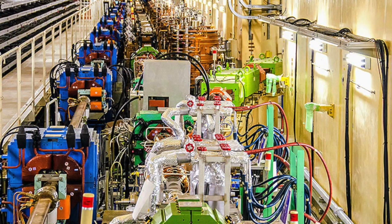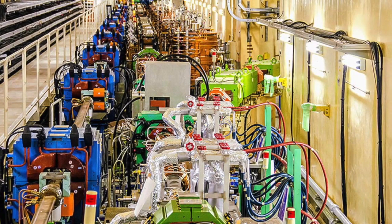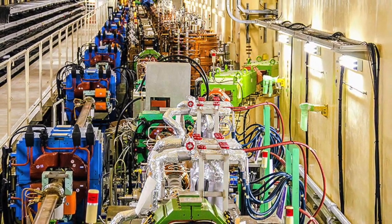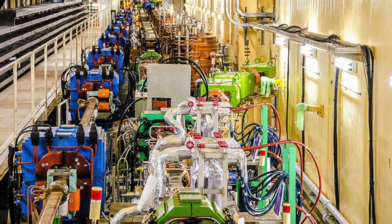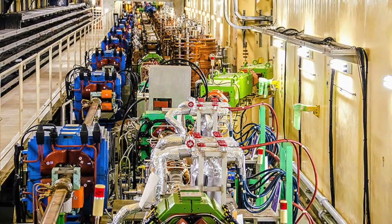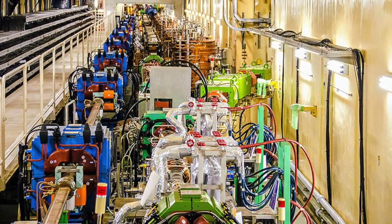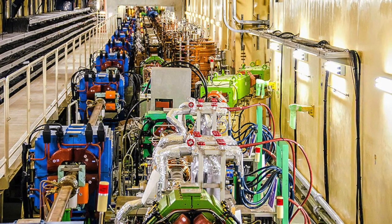This isn't the first time the X-3872 has been seen. X-3872 particles were actually discovered in 2003 by the Bell experiment, a detector attached to a collider in Japan. But the rare particles decay so quickly that scientists weren't able on that occasion to find out anything about their structure.